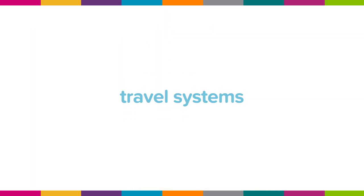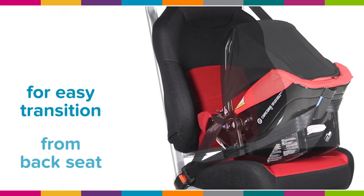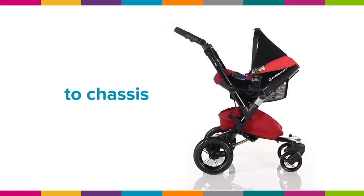Travel systems: the complete all-in-one package with a car seat for easy transition from back seat to chassis. Some have a carry cot too.